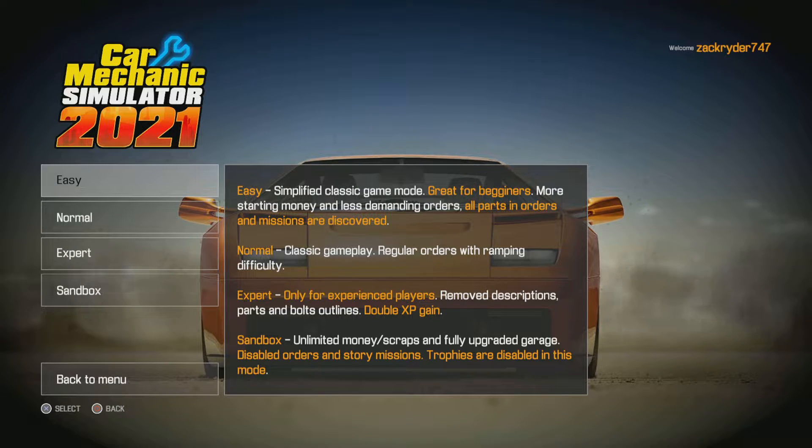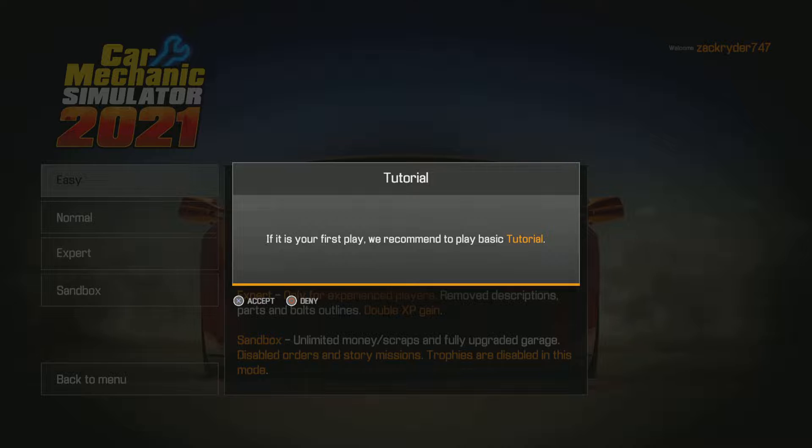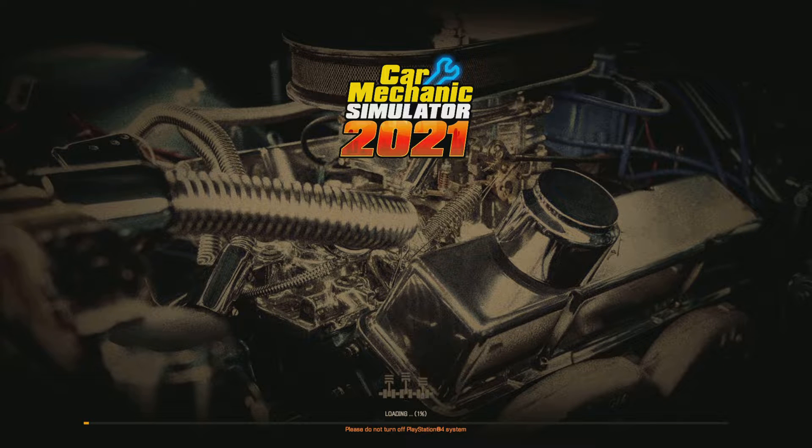I'm going to go ahead and continue. Obviously, I'm going to put it again on easy, because if we don't need a tutorial, we know what we're doing. But the reason we're doing it on easy is because we're kind of here just for the experience. Obviously, we're going to kind of make as much money as we can, and we're going to try and do all the storage jobs at some point in time.